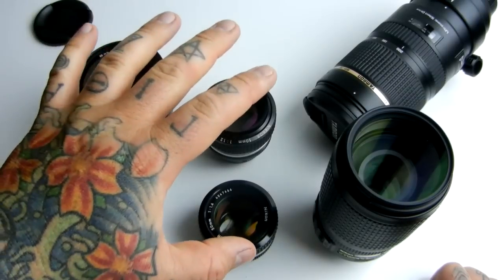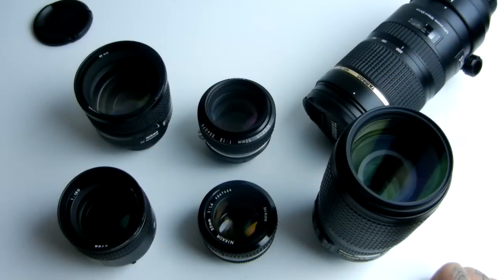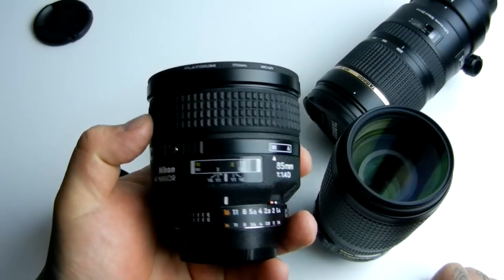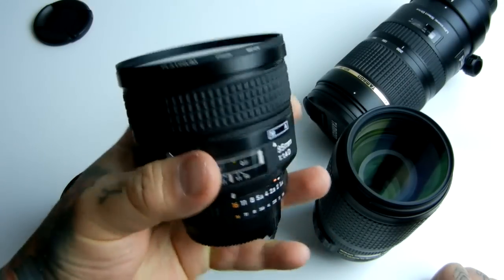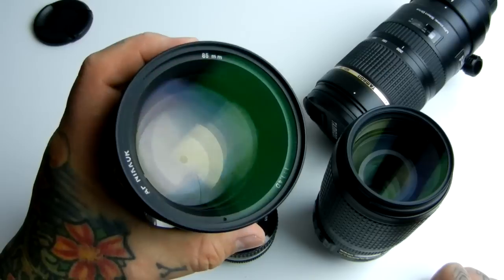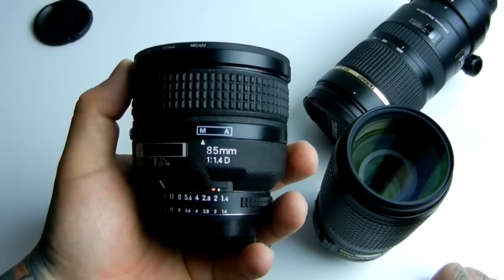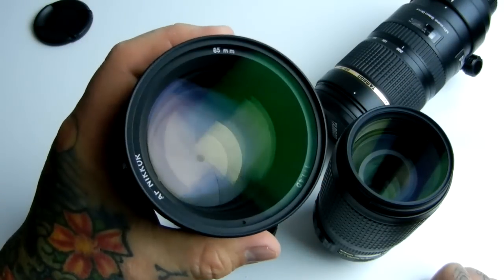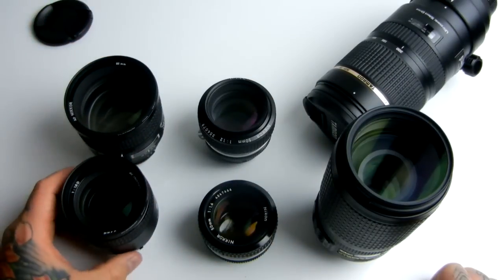Over here we have artistic fast glass, and over here we have purpose-driven fast glass. Right back here is the 85mm 1.4D, $1,200 new. Used, typically $650 to $700 in minty condition. The G version is a bit inferior in construction, not really superior optically — not that I could actually tell when I had one for use.